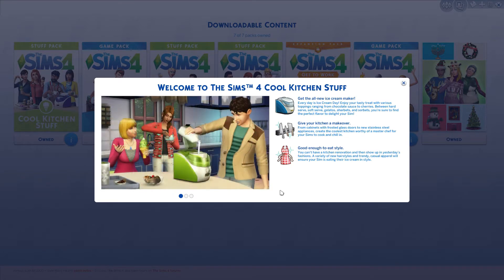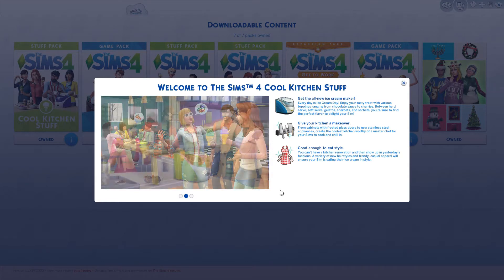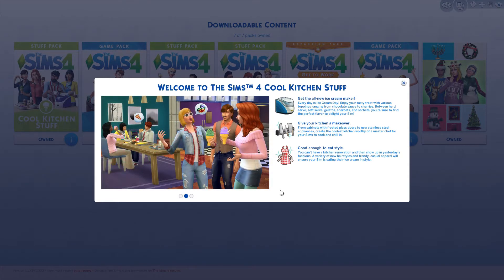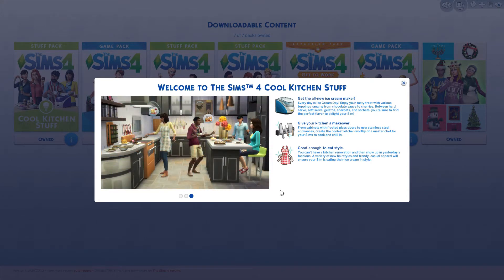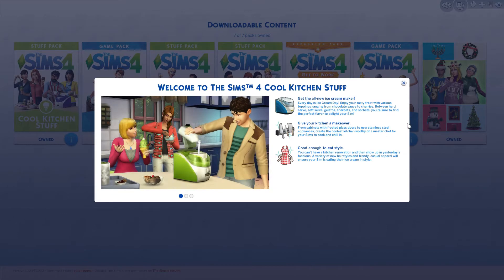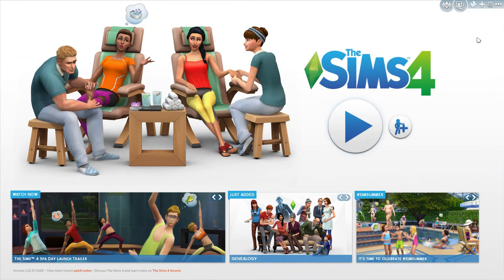Second point: give your kitchen a makeover. From cabinets with frosted glass to new stainless steel appliances, create the coolest kitchen worthy of a MasterChef for your Sims to cook and chill in. I cannot wait to see the items they've given us. And the last one: good enough to eat style. You can't have a kitchen renovation and show up in yesterday's fashions. A variety of new hairstyles and trendy casual apparel will ensure your Sim is eating their ice cream in style. Alright, let's jump right into game and check it out.